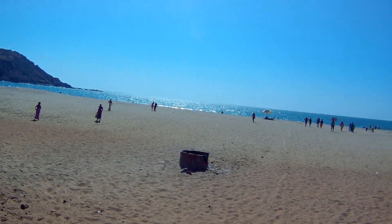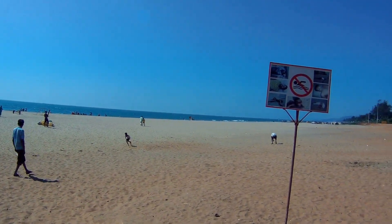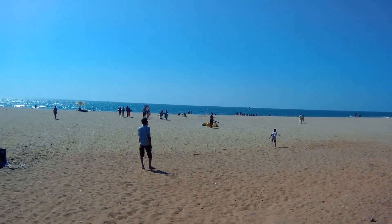Here's the Gokarna Beach. The sign says no swimming, however lots of people are swimming out there.